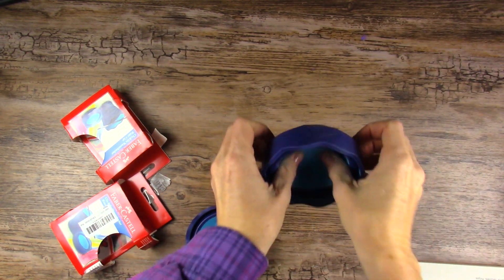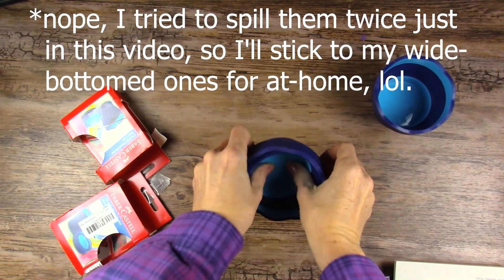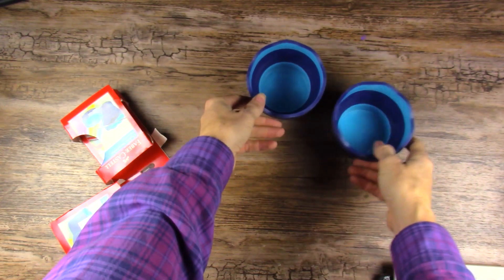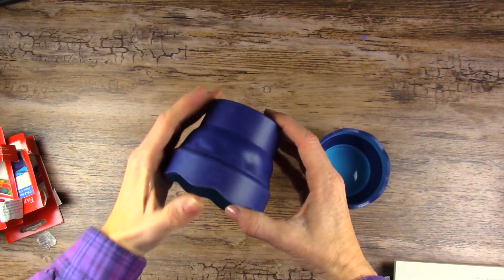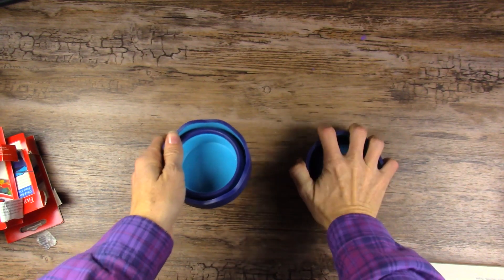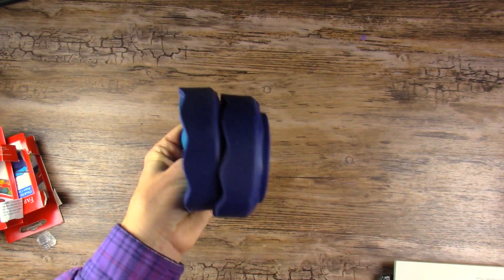I'm really looking forward to using these. In fact, I'll probably start using them just as my desk water as well, because they're a little bit smaller profile than my others and take up a little less room on the desk. It would be good to get some use out of them even when I'm not traveling, because traveling has been a lot less than normal. Might as well get use out of them!